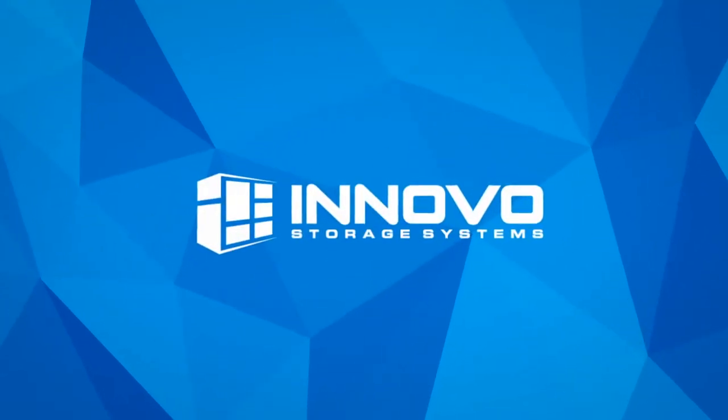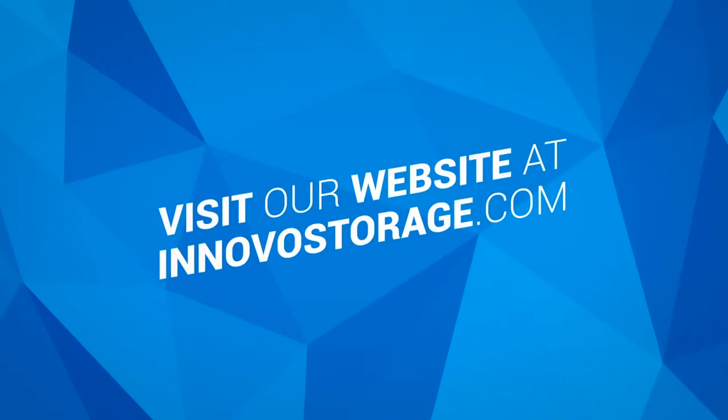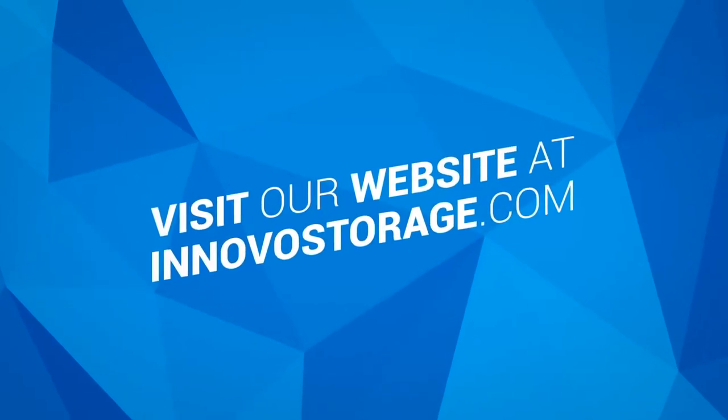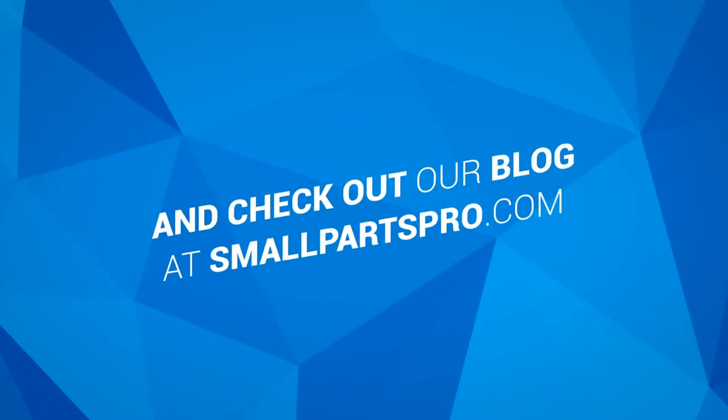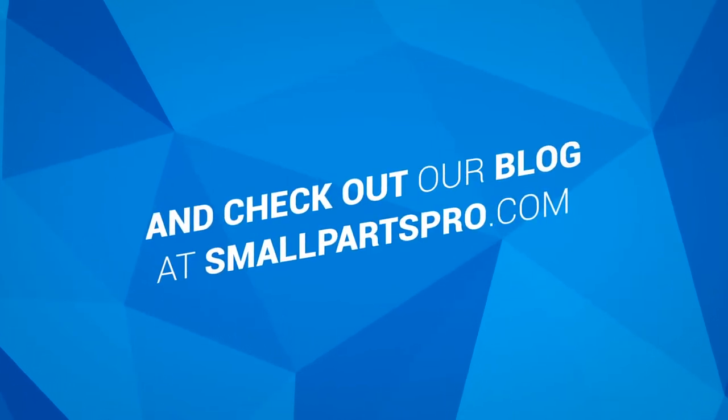Contact Innovo Storage Systems at InnovoStorage.com to see how we can help with drawer systems from our stock inventory. And be sure to visit our blog at smallpartspro.com for great ideas on saving space and saving money.